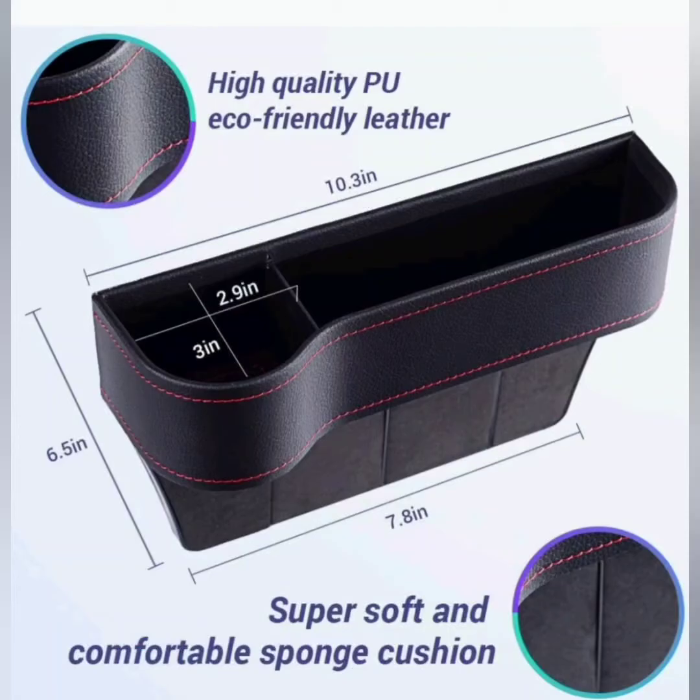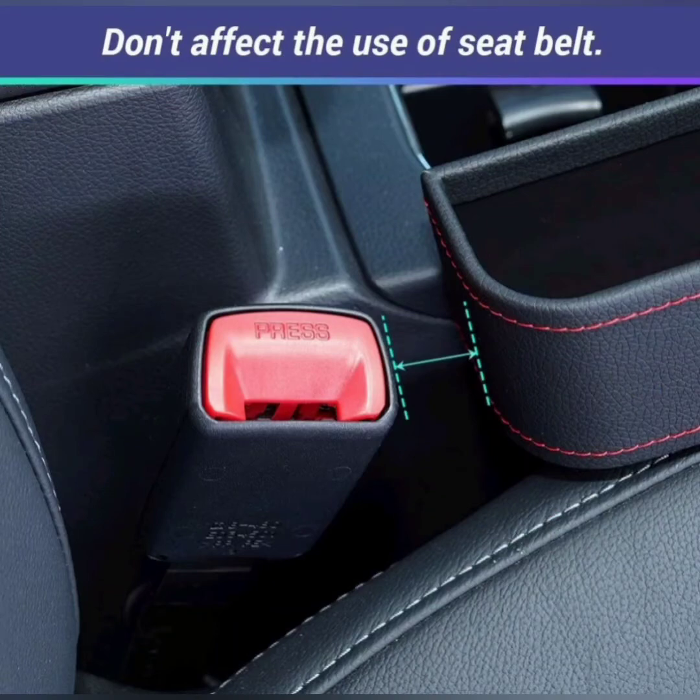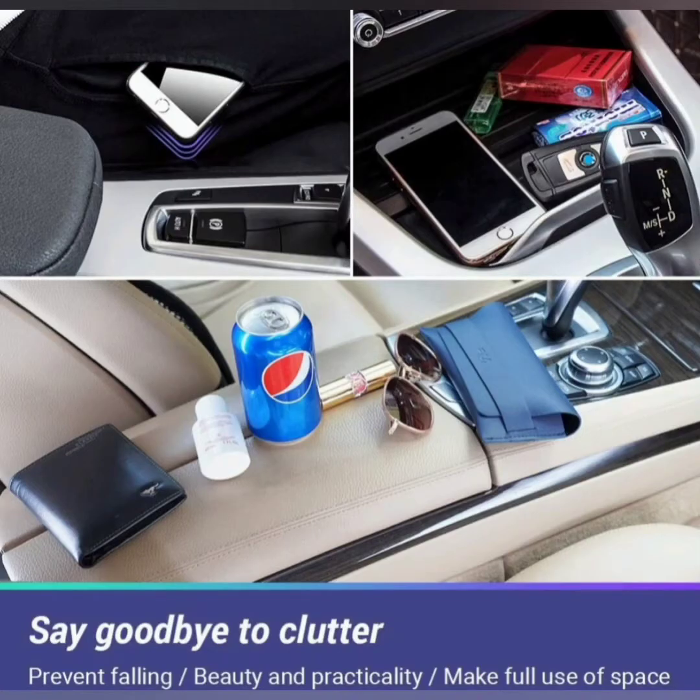This organizer keeps all your essentials at your fingertips. Keep clutter under control and maintain all your valuables neatly organized and handy with the convenient car storage pocket. Best of all, it is a one-size-fits-all. It ensures safety during driving.